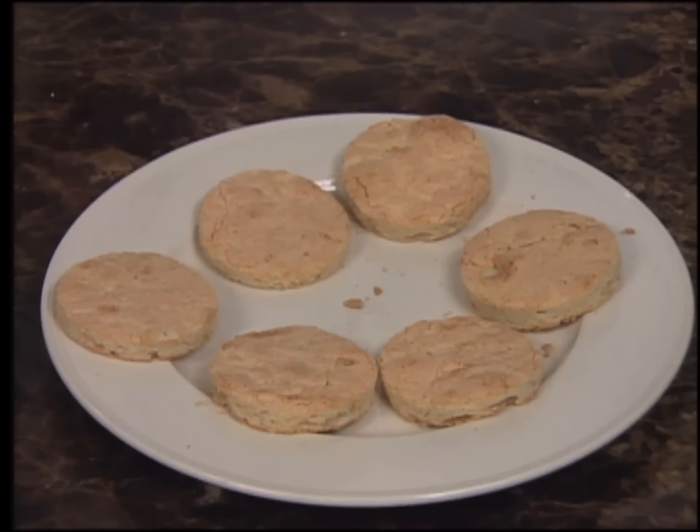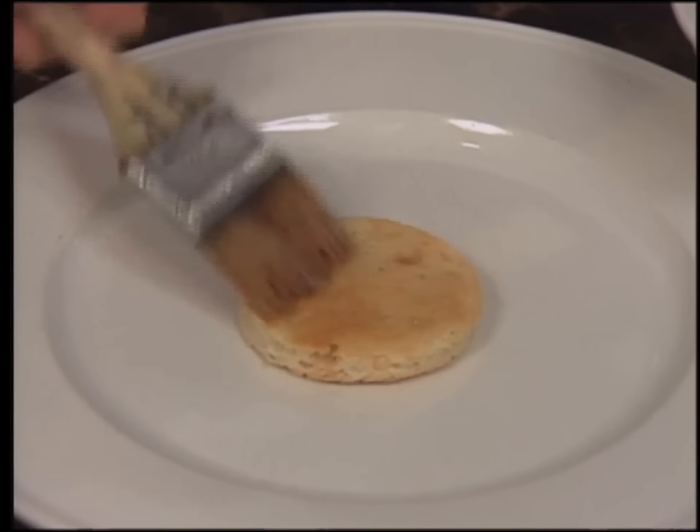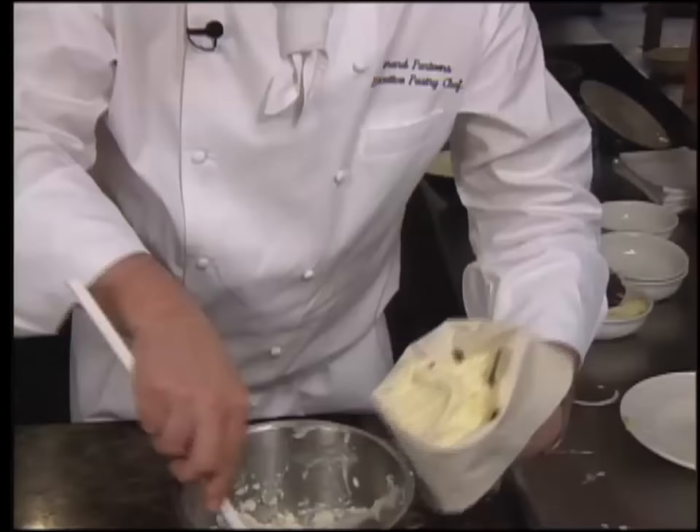The mousse will be piped onto rounds of almond sponge cake soaked in orange-flavored simple syrup. You can use a syrup made with water and sugar and add any liqueur you like — a nice orange liqueur is used here. The top of the cake is a little more crusty, so use the bottom of the cake — it will absorb more of the liqueur or syrup. Raspberry liqueur would also be very delicious.